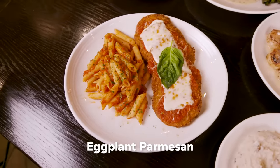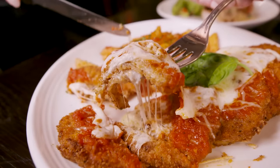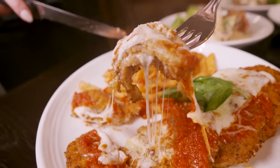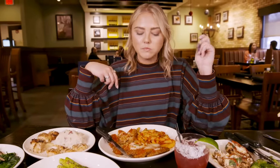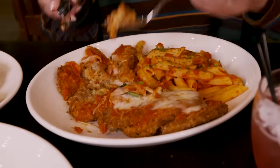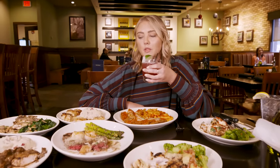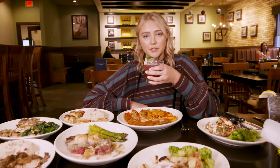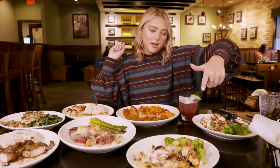Eggplant parm — we got a blanket of mozzarella, some beautiful marinara, and a beautiful little bed of penne. It's very soft. I hate when eggplant gets all chewy and soggy — this is soft, not soggy. My feelings on this round: there were too many winners, not enough losers. The winners of this round, hands down, have to be the ribeye and then the mahi-mahi.